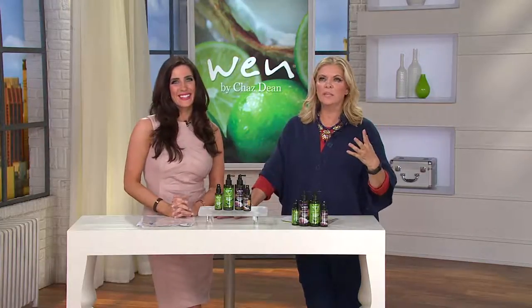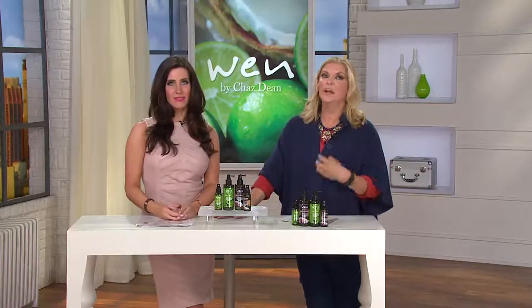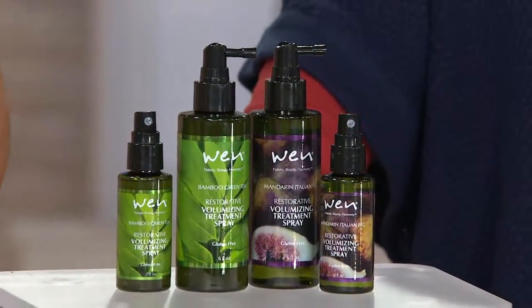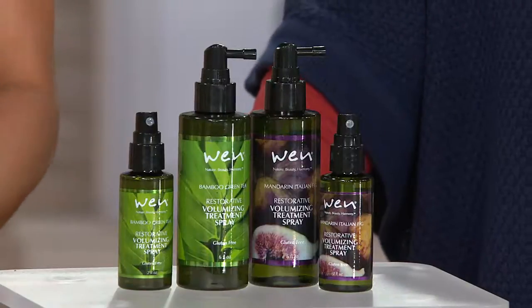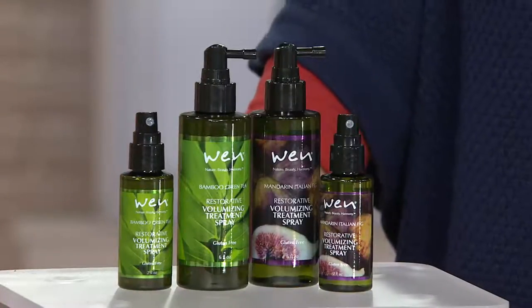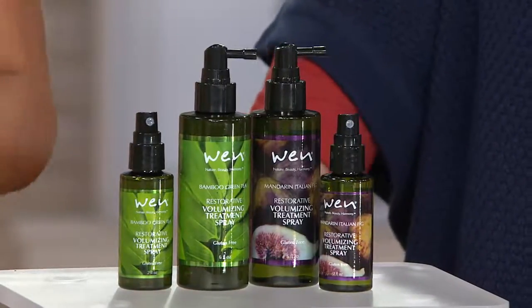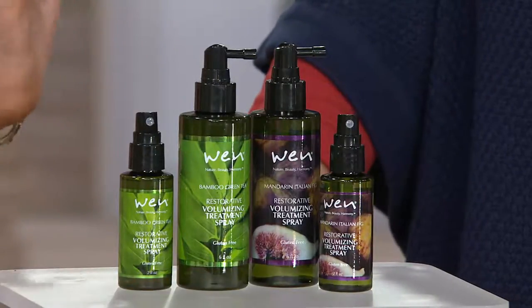I posted a picture of bamboo on my Facebook page — bamboo is one of the easiest and fastest growing things. It's strong and resilient, and that's why you want the bamboo water. Chas travels the world — the man never stops — finding better ways, better ingredients. That's why you can only find that bamboo water in this product. This one in particular is exclusive to Wen by Chaz Dean.